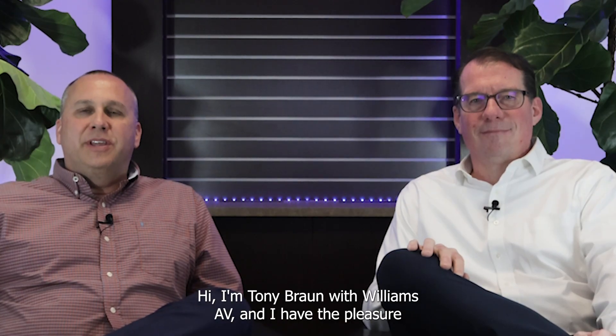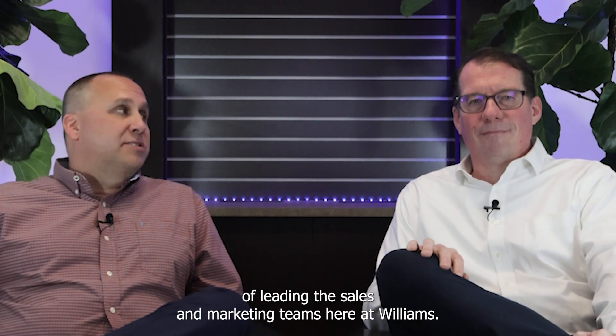Hi, I'm Tony Braun with Williams AV, and I have the pleasure of leading the sales and marketing teams here at Williams. I'm with Brian Bunkenberg, our global senior product manager. Welcome, Brian. Thank you, Tony. Great to be here.